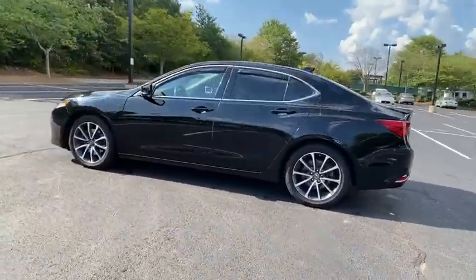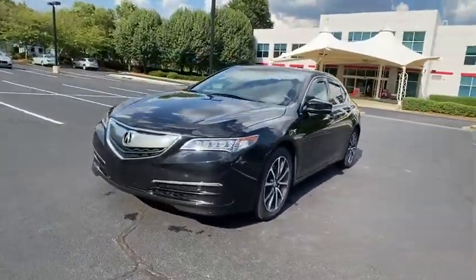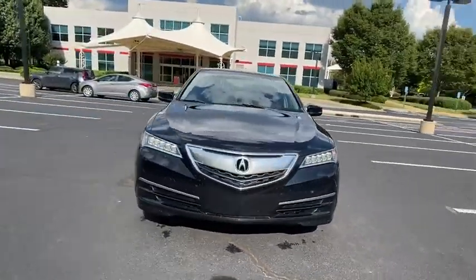It comes with an extremely quiet interior, spacious front seats, and smooth ride quality. This vehicle has less than 60,000 miles.